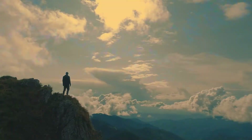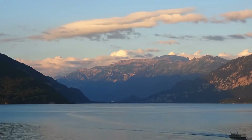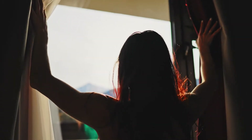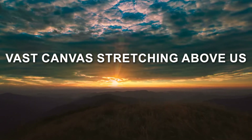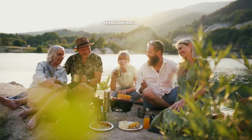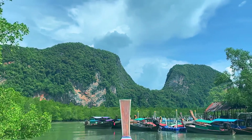The blue sky is a constant presence in our lives, a serene backdrop that unites people from all walks of life. It's there when we wake up in the morning, a soothing sight that greets us as we open our curtains. It accompanies us on our daily commutes, a vast canvas stretching above us. When we take a leisurely stroll or have a picnic with friends and family, the blue sky is our ever-present companion.